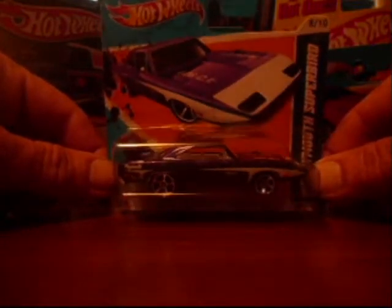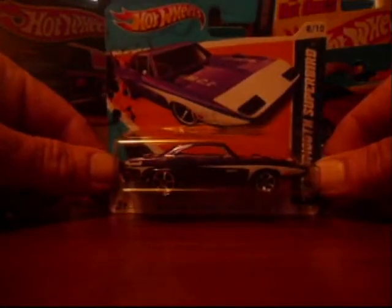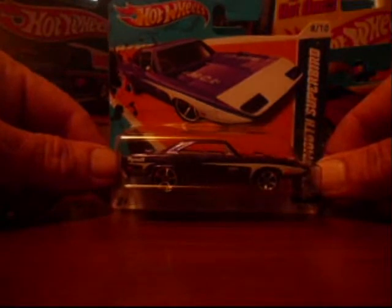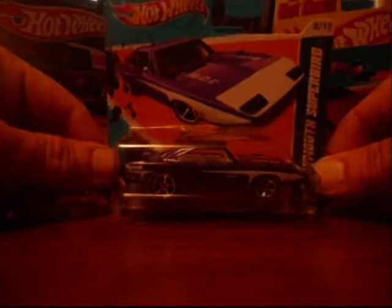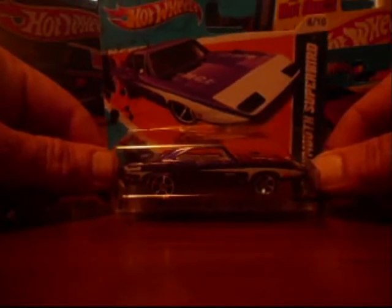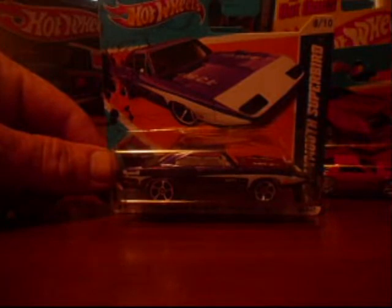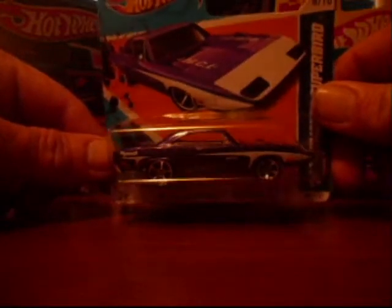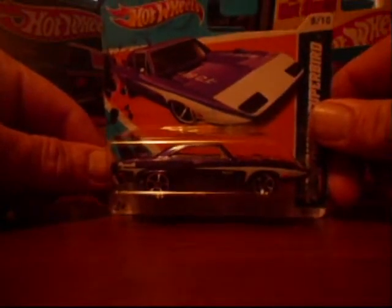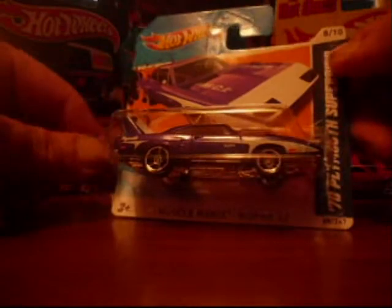A lot of the stores around me are not stocking them like they used to. I don't see any hanging at any Walmarts on the pegs, and you see very few of them at a Kmart or a Price Chopper or anything like that. So with that said, I think I might start buying some that I like just to have them on the short card. I picked up the '70 Plymouth Superbird.